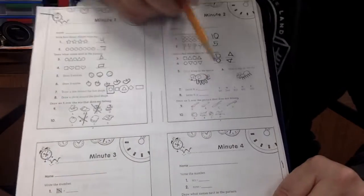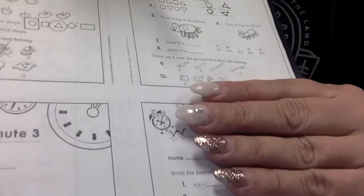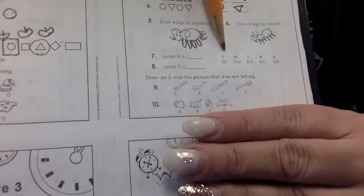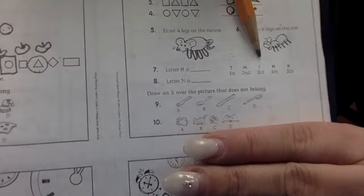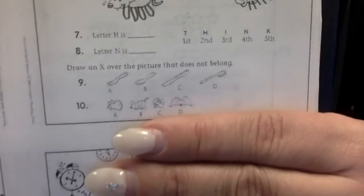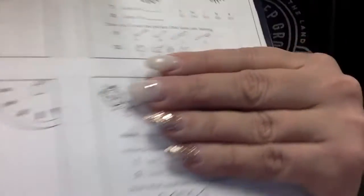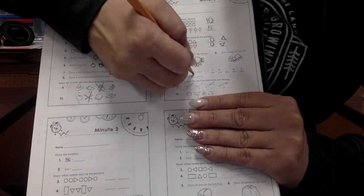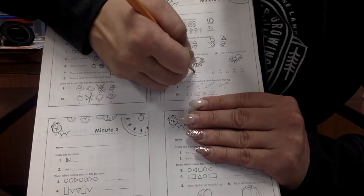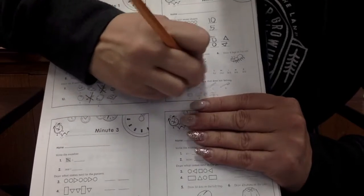Letter H is what number? Is it the first, the second, the third, the fourth, or the fifth? Letter H is the second. Very good. The second.